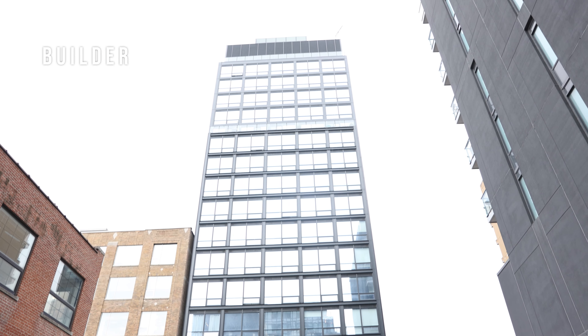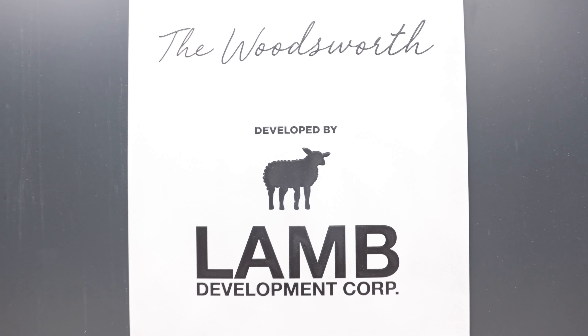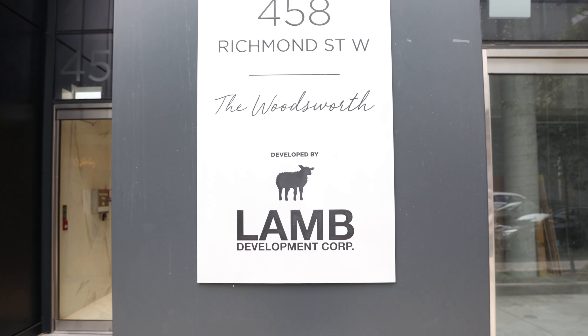Number four is the builder itself. This loft has been built by LAMB Development. LAMB Development is one of the very well-known developers in Toronto's fashion district.